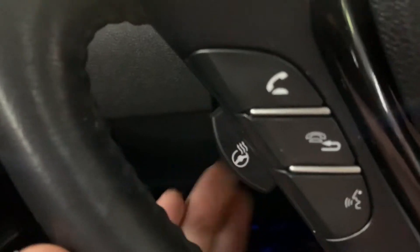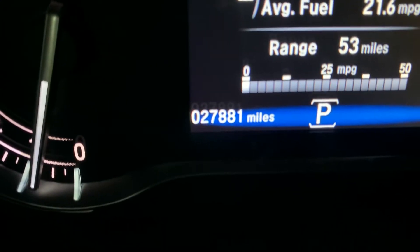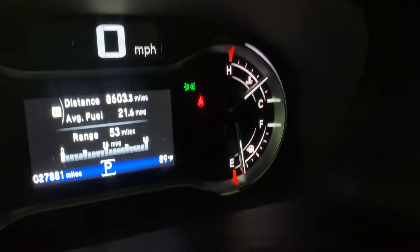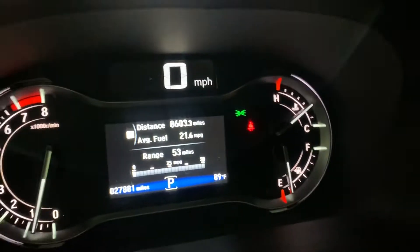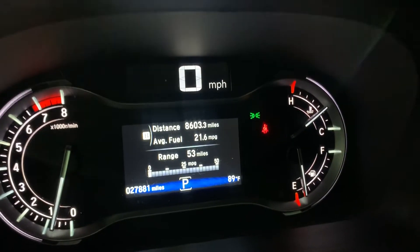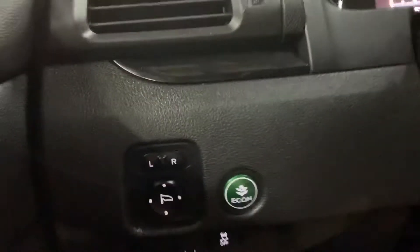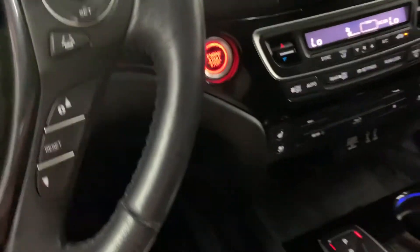You also have a heated steering wheel. Now I'm going to show you the mileage — this vehicle comes with 27,000 miles, which is pretty good. Everything is working fine — you don't have any warning lights on. Have your automatic lights right here — that's going to be an option.